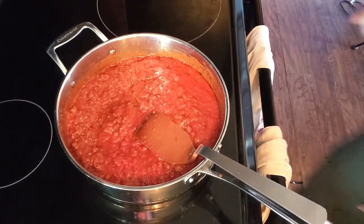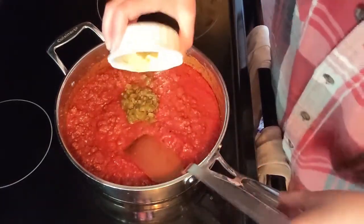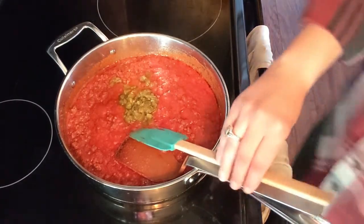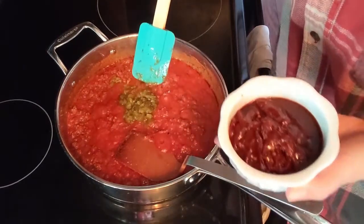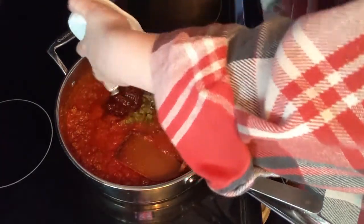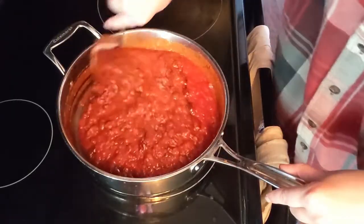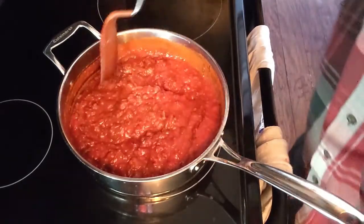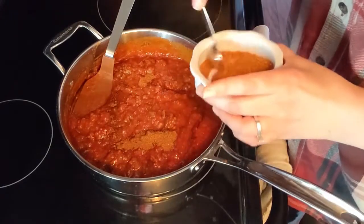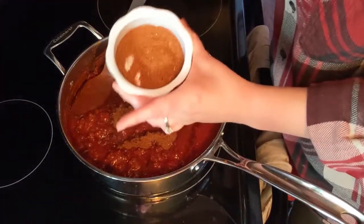Now we're going to put in our green chilies. I'll turn the heat down just a smidgen because the pan got a little excited, and then we'll put in our chipotle peppers. Now we're going to add in some more chili powder — this time two teaspoons, but there's still more chili powder to add later.